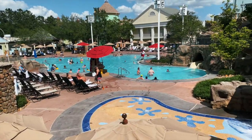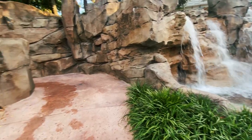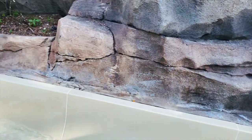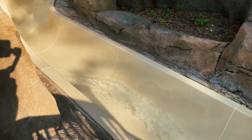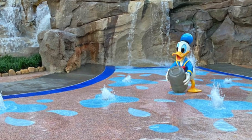One of the resort's two feature pools is located at the Carriage House. At High Rock Springs pool, you can delight in cascading waterfalls, a zero-depth entry, and a 128-foot water slide built into the rocks, or relax in one of two whirlpool spas. Children can splash through geysers at the Donald Duck play area and glide down the pint-sized water slide.